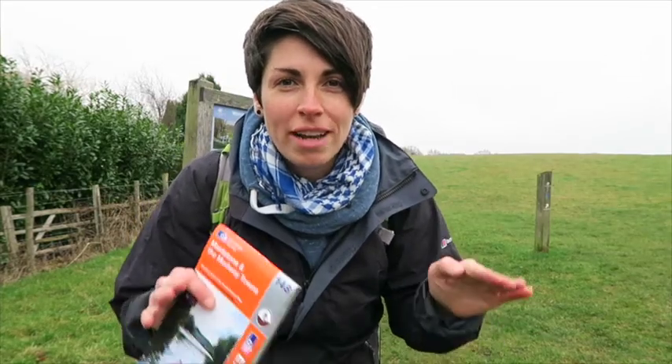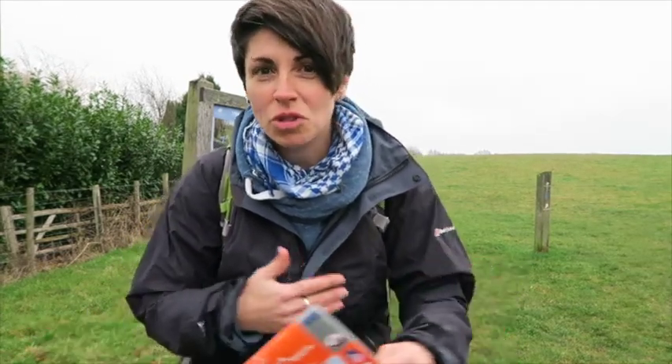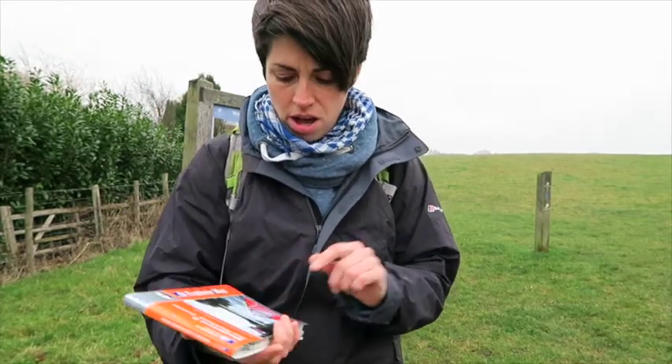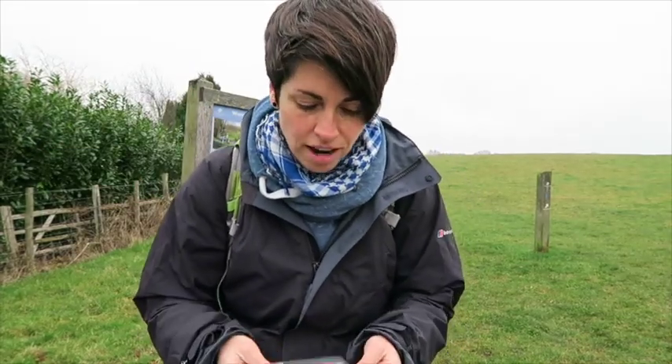One of the things that I always, always, always take with me is a map. I absolutely love maps but also they're very handy in case you get a little bit lost or you thought you knew where you were and actually you end up being somewhere different. So always take a map with you. I use the scale 1 to 25,000 — a little bit more detail than 1 to 50,000 — so I recommend that as well.